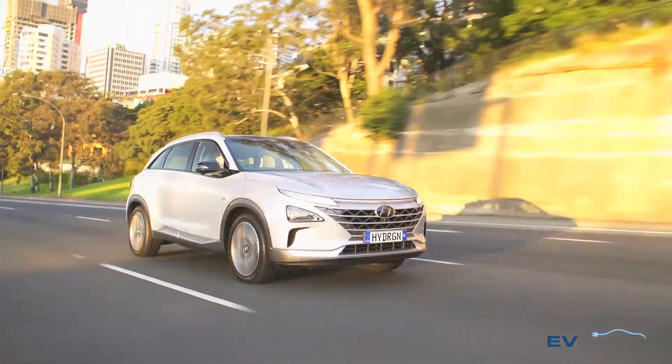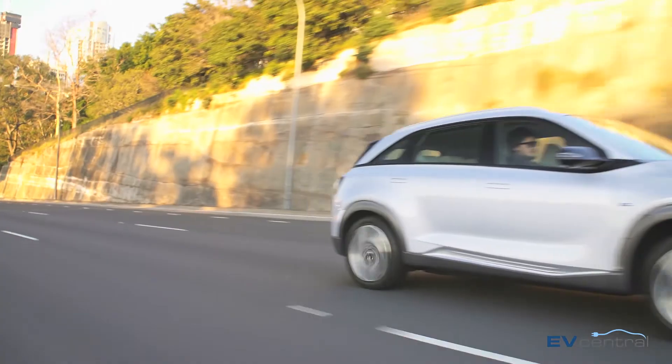Still, the Nexo represents the next step in the gradual evolution of hydrogen fuel cells in Australia.